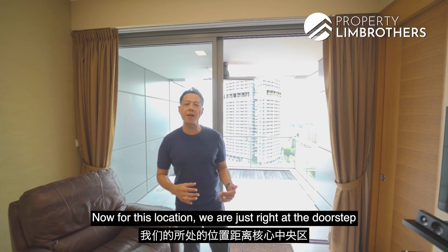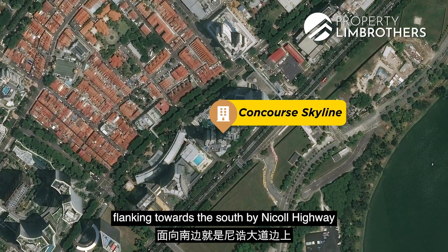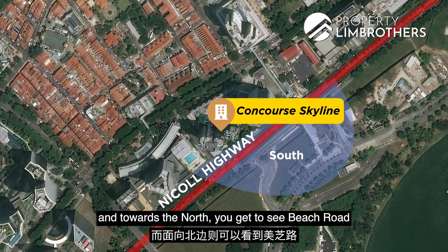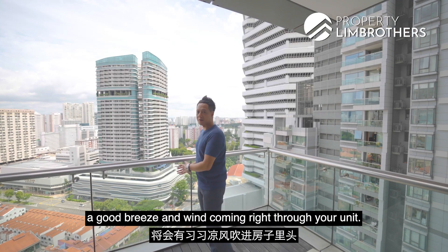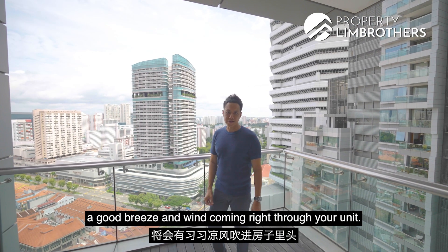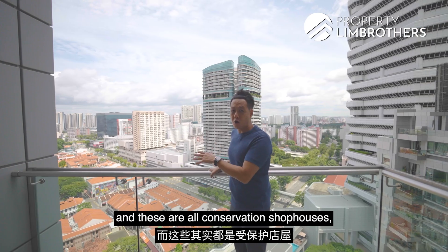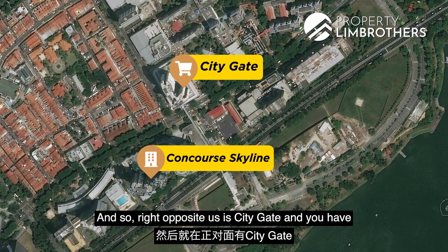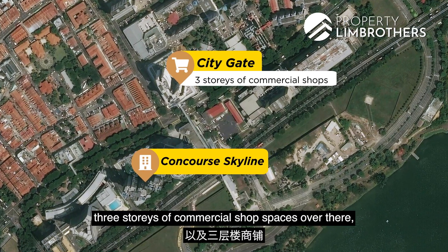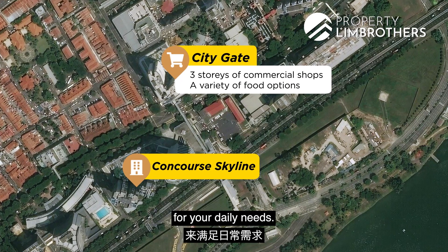For this location, we are right at the doorstep of the Core Central Region. Our unit is flanked towards the south by Nicoll Highway and towards the north we get to see Beach Road. This is north-facing, which means you have a good breeze of wind coming right through your unit. We are facing the conservation shophouses at Jalan Sultan, which means your views are essentially protected. Right opposite us is City Gate, with 3 stories of commercial shop space and wide varieties of food options for your daily needs.